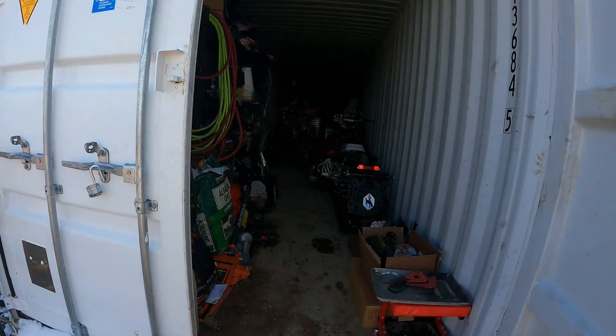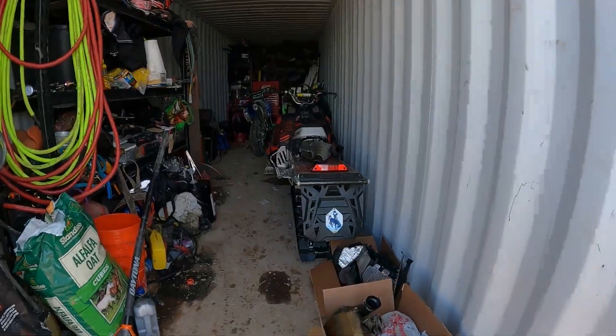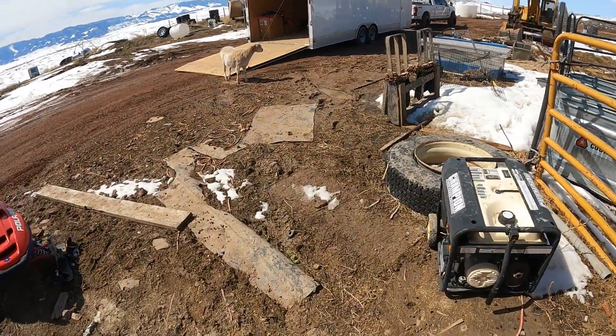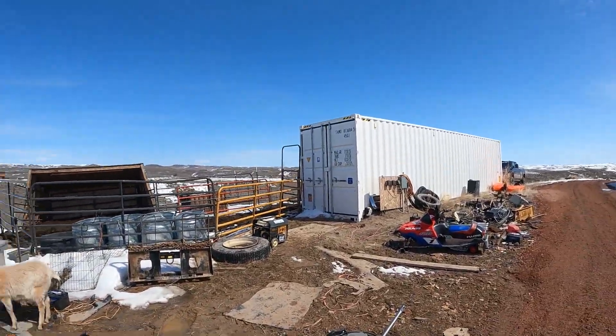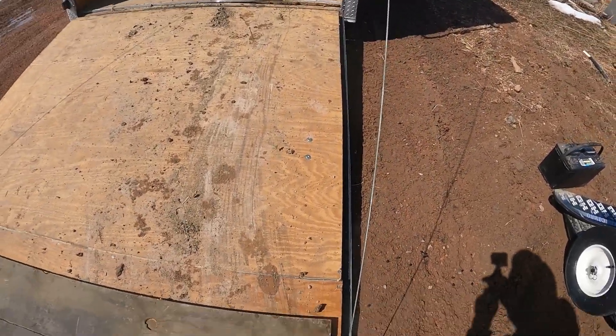Let's get the door opened up here so we can get everything brought in. There's a snowmobile to build too, but got the bikes brought in here — everyone's taken out and put in the storage container. Let's get this thing loaded up and hit the road. We've got a four-hour ride ahead of us.